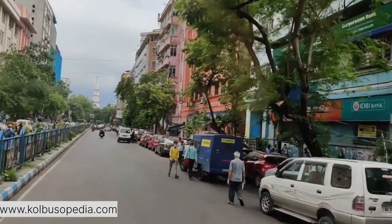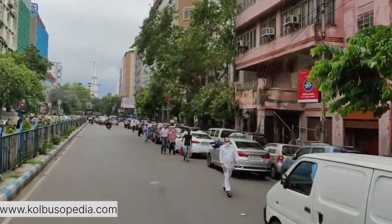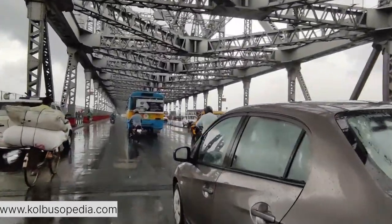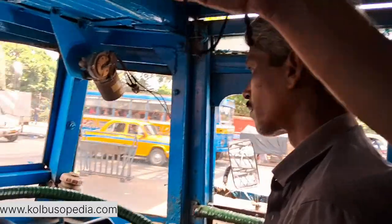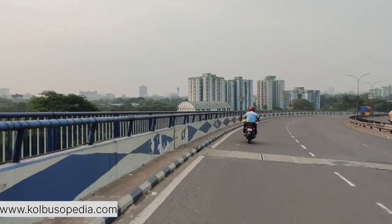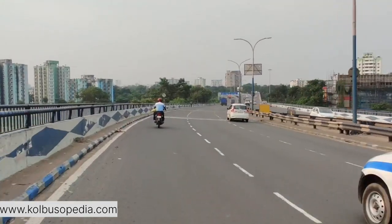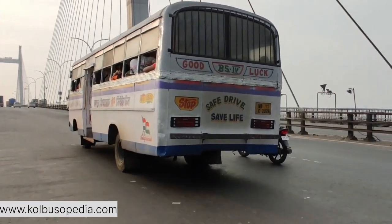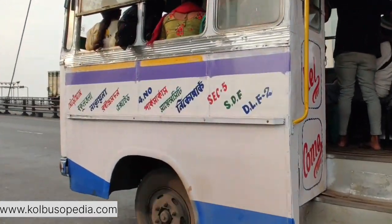When comparing Howrah Bridge and Hooghly Bridge, several factors come into play. Howrah Bridge stands out as a classic example of cantilever bridge design with its distinctive suspended span and riveted steel structure. Its historical significance, dating back to the 1940s, makes it a symbol of Kolkata's heritage and resilience during challenging times such as World War II. In contrast, Hooghly Bridge represents modern engineering, employing cable-stayed technology and a sleek design. Its construction in the 1990s marks a significant leap in Kolkata's infrastructure development, addressing the city's growing transportation needs and reflecting advancements in engineering techniques.